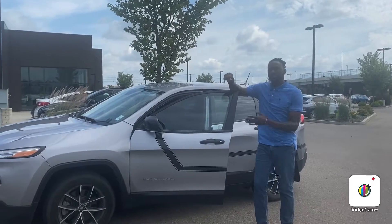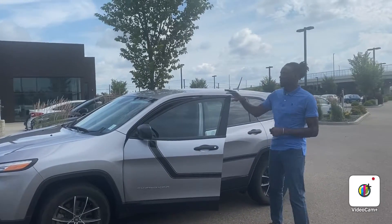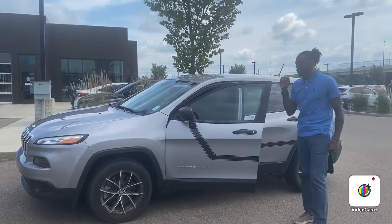Hey Toby, thank you for inviting us on this beautiful 2017 Jeep Cherokee. I think you can see this is an amazing silver cloth black sport. It's going to give you a nice kind of sporty feel to it.